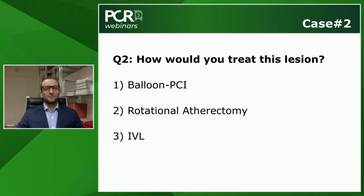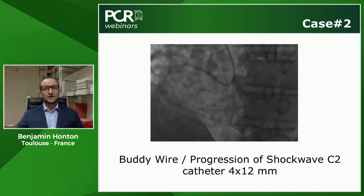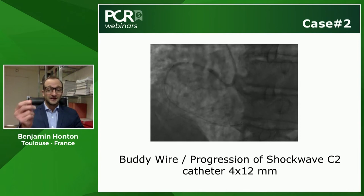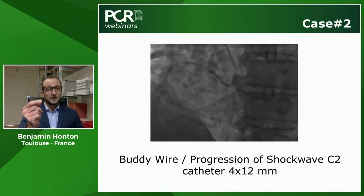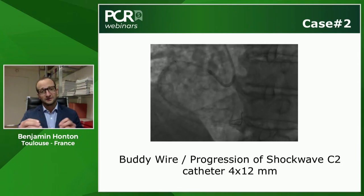Benjamin follows Michael's advice: pre-dilation was attempted with a 3.5 × 20 mm non-compliant balloon at 18 atmospheres, but a waist remained, confirming resistance. The decision was made to proceed with IVL. To increase support while avoiding a guiding catheter extension due to tortuosity, a buddy wire technique was used. The C2 shockwave 4 mm catheter was advanced smoothly to the distal lesion, with the buddy wire effectively straightening the tortuous mid-RCA.